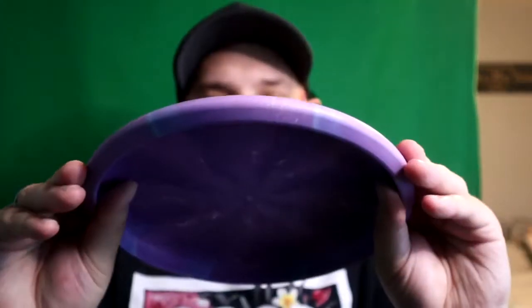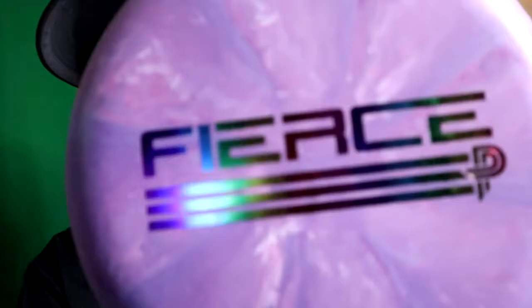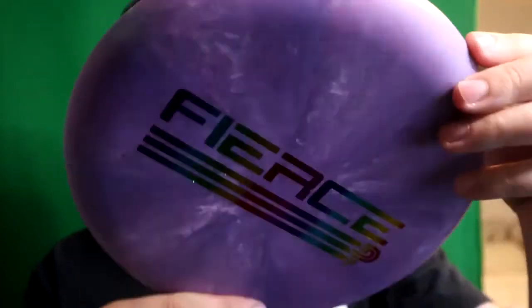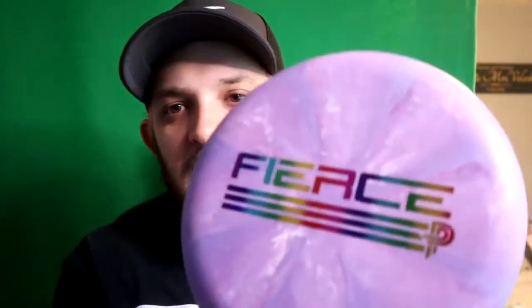It's very grippy, not as rubbery as I thought. Oh my god. Wow. Holy crap. So it has pink and purple and blue and white with this rainbow - it's just a rainbow gradient. I thought it was like a shatter stamp but it's not. A little bit of stamp dropout in the middle line. But you know what, I can't complain - this is literally a 1 of 500 disc. I got number 173 to 174. Look at the swirls on the back. This thing is absolutely gorgeous.